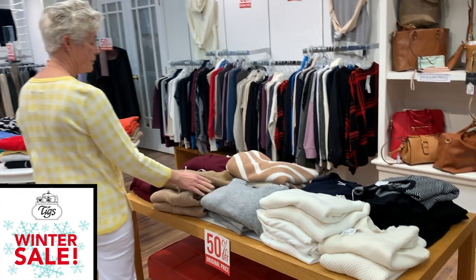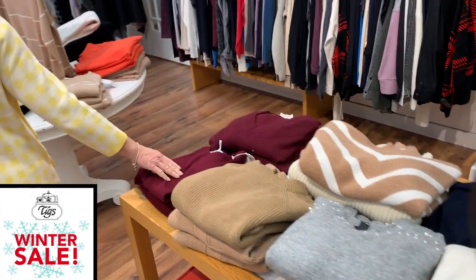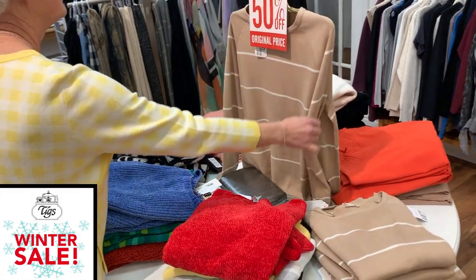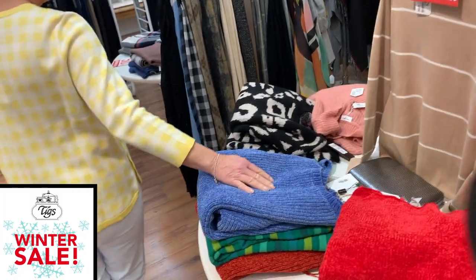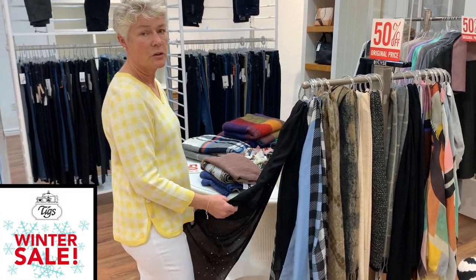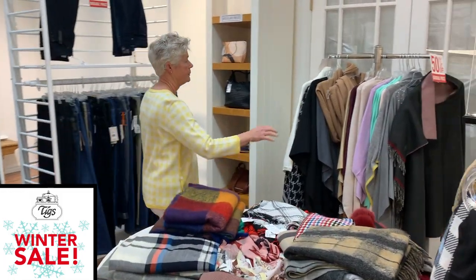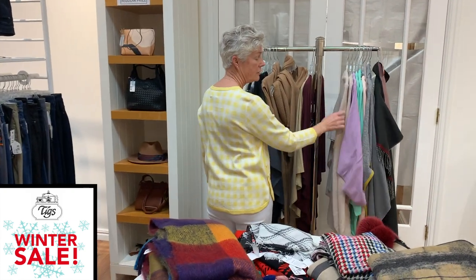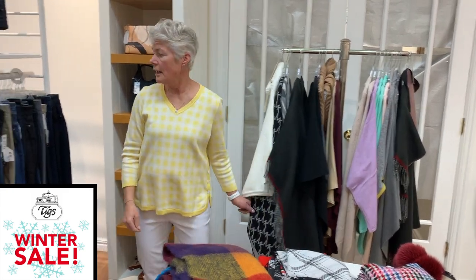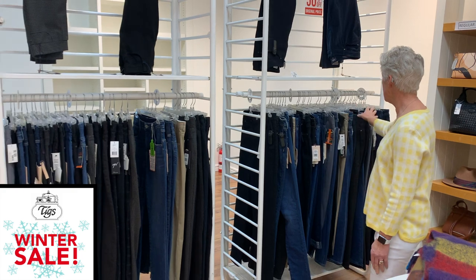We have some tables of sweaters from collections by Brax, Allison Brax, Tommy Bahama, Allison, and Jerry Weber — Jerry Weber is here on the stand as well. Over here we have a stand of scarves, winter weight, which make great Christmas gifts for next year. We have some nice wraps on this stand here — some are cashmere, some are cotton cashmere.